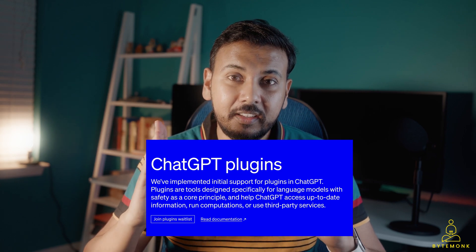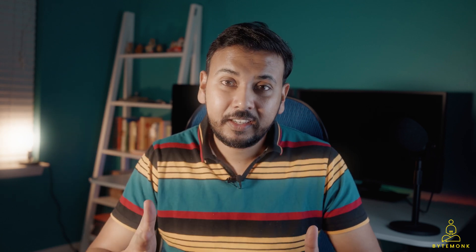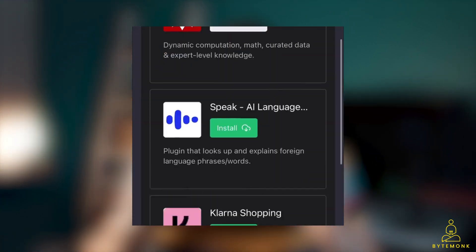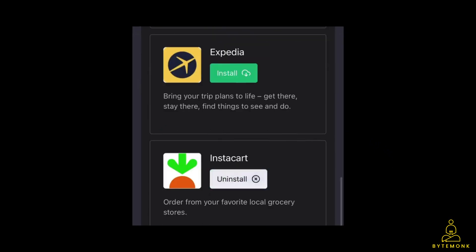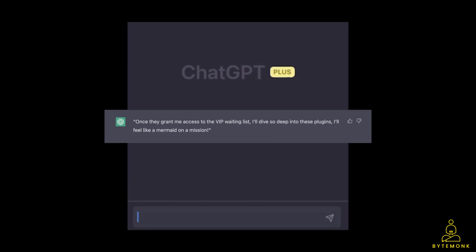OpenAI says it's rolling out plugin access to a small set of users, so yes, there is another waiting list for that. Once they grant me access, I'll dive so deep into these plugins, I'll feel like a mermaid on a mission. That last line was generated by ChatGPT.